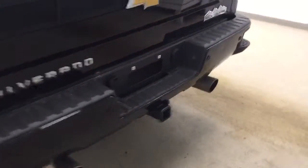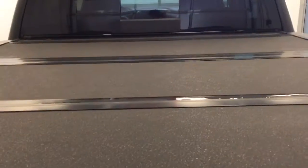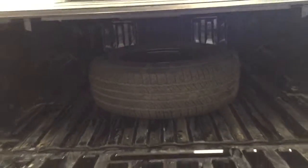This vehicle comes equipped with running boards, 20-inch chrome alloy rims, mud flaps, tailgate step, rear parking assist, dual exhaust, backup camera, tonneau cover, spare tire, and a lot more cargo space.